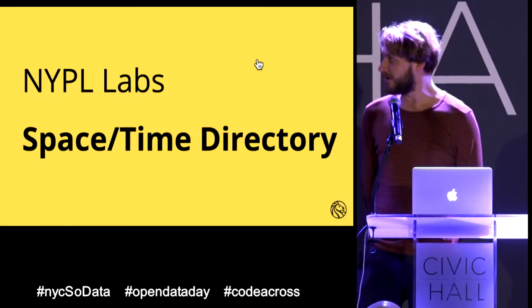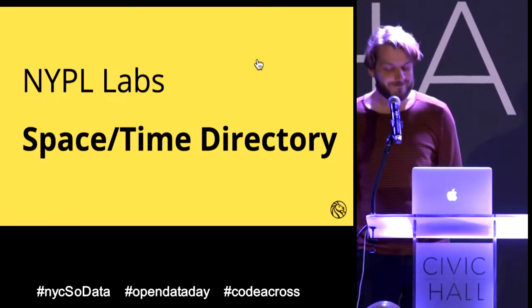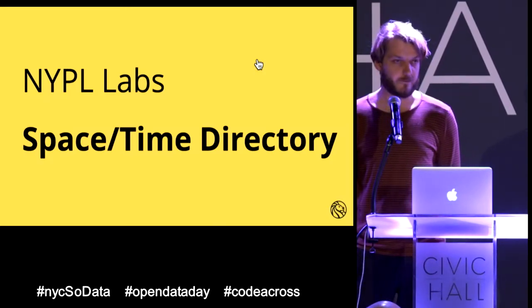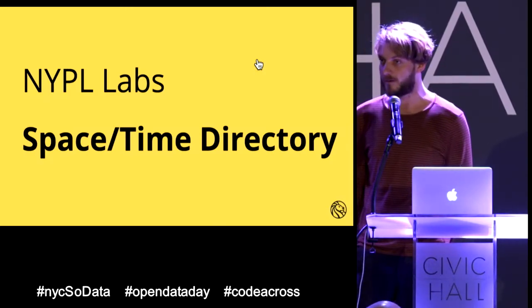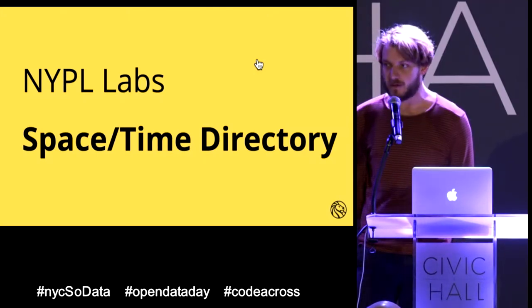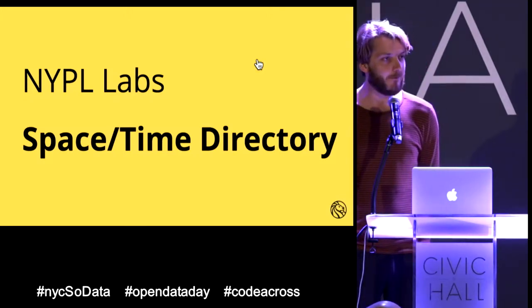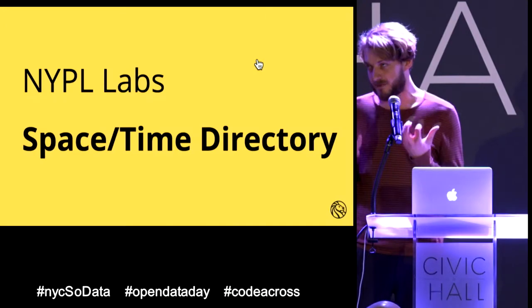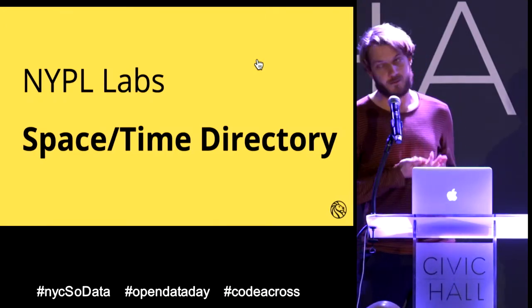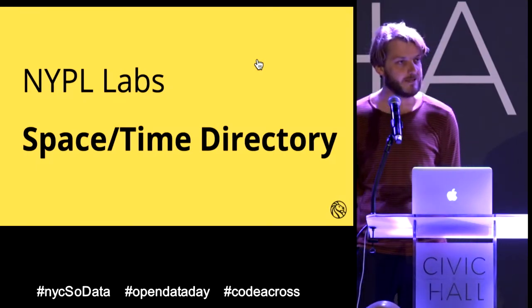I moved to New York three months ago, so I'm quite new in the city. I came here to work for NYPL Labs, the research and development division of the New York Public Library. We have a two-year grant from the Knight Foundation to work on a project called the Space-Time Directory — making a digital time machine to browse through the history of New York using the library's collection.